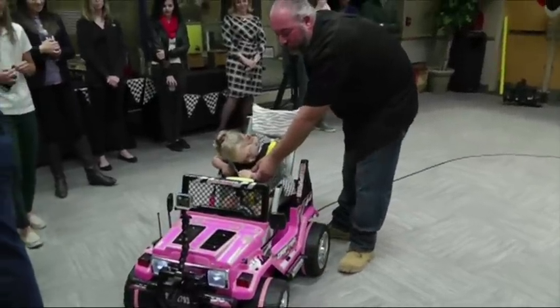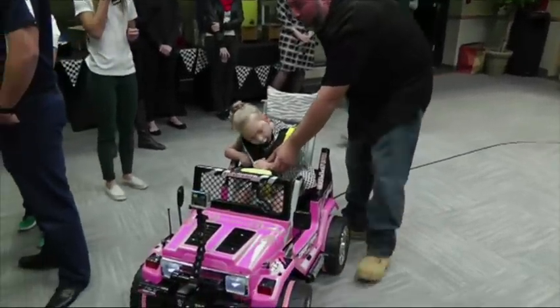Scarlett recently got to test out her new ride. She's going to be able to get out a little bit more and not be so trapped by a wheelchair, so that'll be nice to see. And for us, it'll be nice to actually see her interact with normal children.